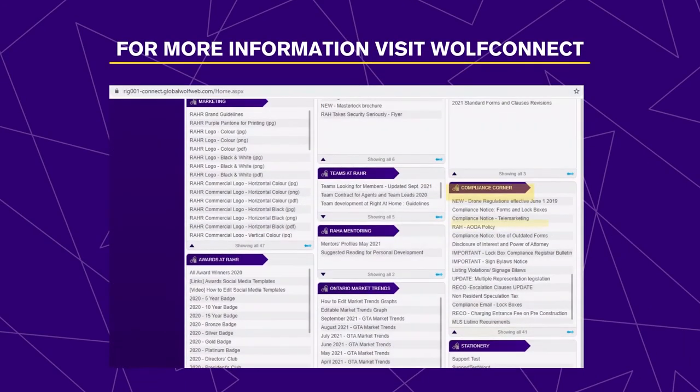Failing to comply with these important reminders could result in the real estate professional facing serious sanctions by governing bodies. For more information on lockboxes, please visit the Compliance Corner on WolfConnect. Thank you for joining us today and remember, you can't cancel compliance. See you next time.